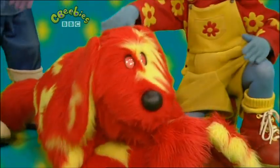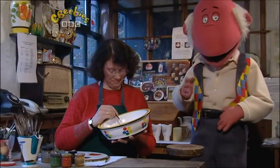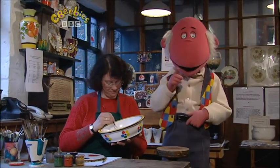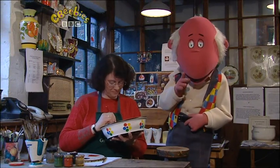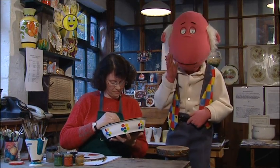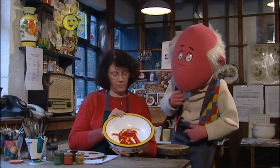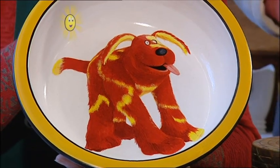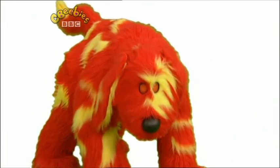That's right, the special present is for Doodles. It's a nice new bowl. This is Marie and she is putting the finishing touches to it - the thing that makes it special. It's nearly ready, I think. Look at that! Doodles will love that. Yeah, I will!